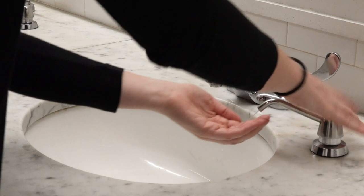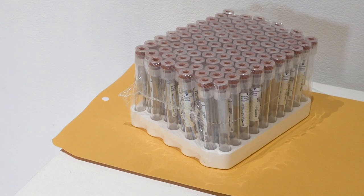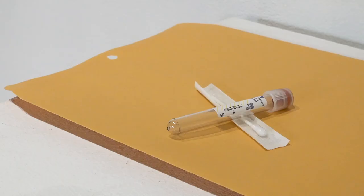When you arrive, go to the restroom first to blow your nose and wash your hands with soap and water for 20 seconds. Then check in with a member of our team.